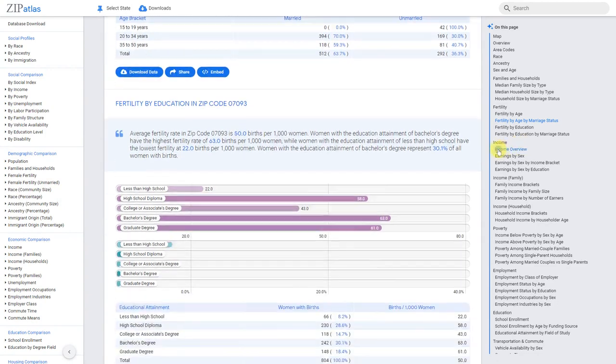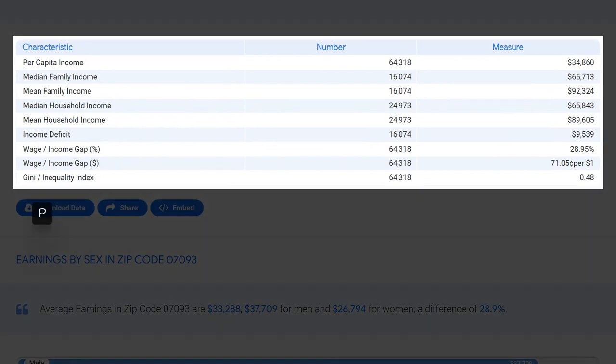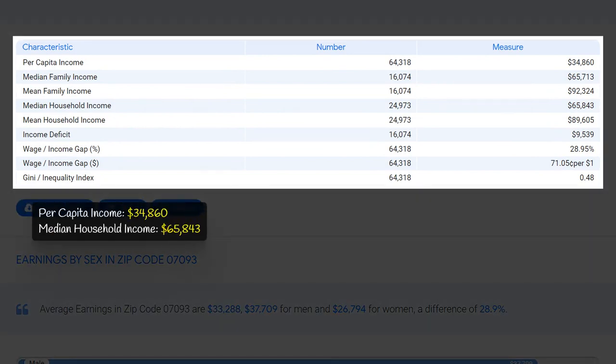The per capita income in zip code 07093 is $34,860, which is slightly lower than the state average. The median household income is higher at $65,843, indicating a higher concentration of single-income households. The median family income is on par at $65,713, suggesting most families have two or more income earners. This data shows that residents have a decent income, though the distribution within households varies.